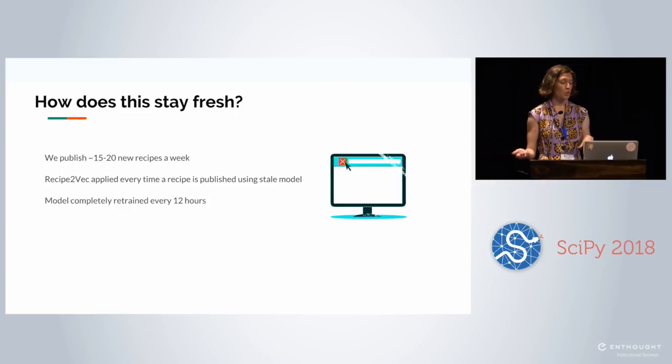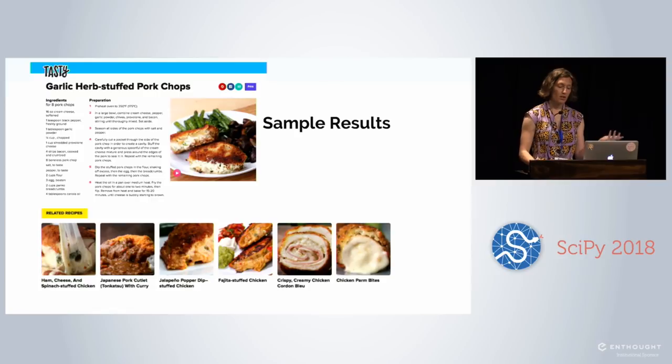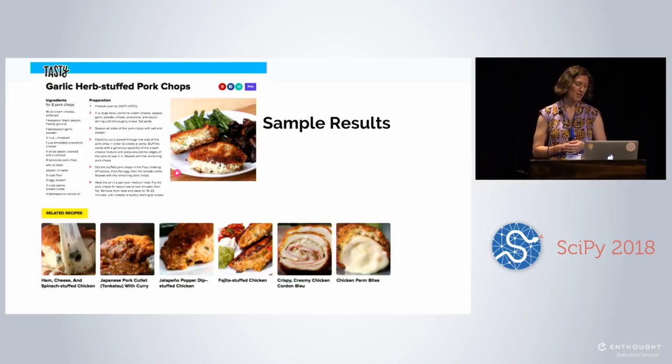We publish about 15 to 20 recipes a week — video production takes a while. We apply the model every time a new recipe is created against the stale model, then completely retrain every 12 hours. This is what it looks like on our website today. I was really excited when I saw these sample results — we have a lot of cheese-stuffed-in-meat recipes and we found all of them. Not really what I'd want for dinner, but a lot of our fans love these.